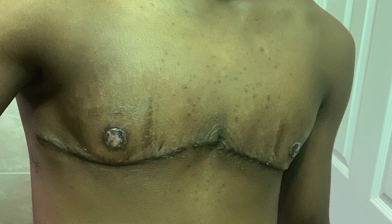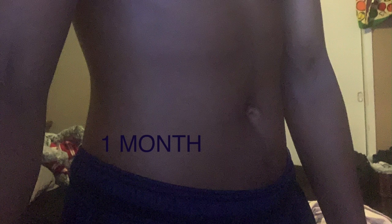Here at about three weeks in, the scars are looking a bit better and my nipples are looking more like actual nipples. At one month, these are the silicone scar strips that I'm using.